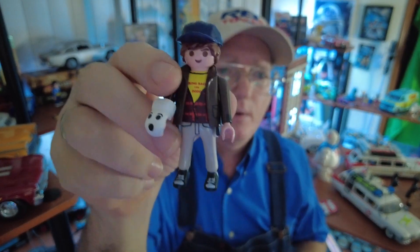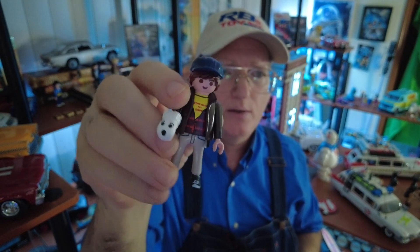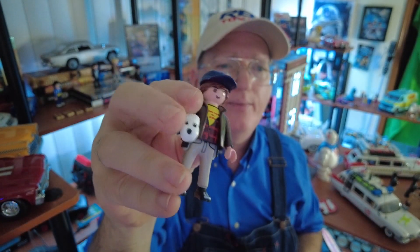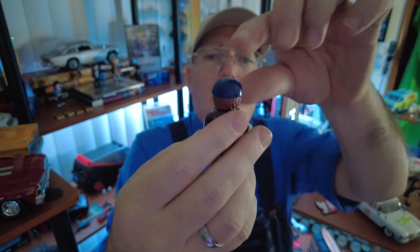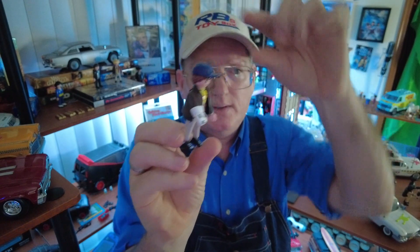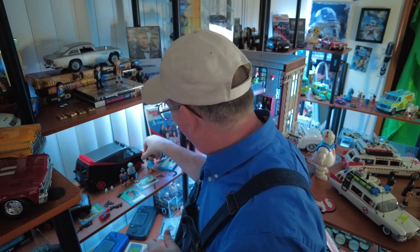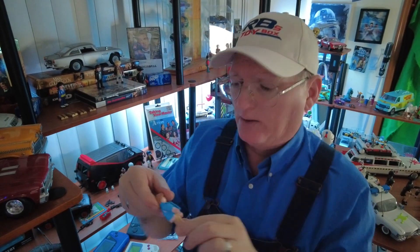If you look really close at Howling Mad Murdoch here, all the way down to the feet where they've got him in sneakers, the little hand puppet, the writing on the shirt and on the back — there are very few other playsets where they've taken this much time with the characters. Even the Scooby-Doo gang over there, they didn't put this much time into. I'm really impressed with that.